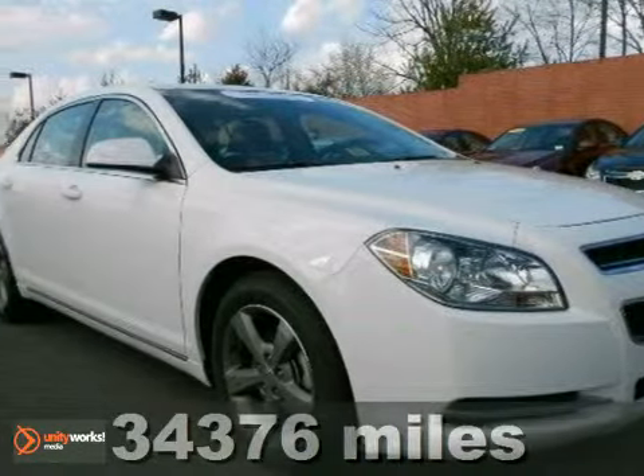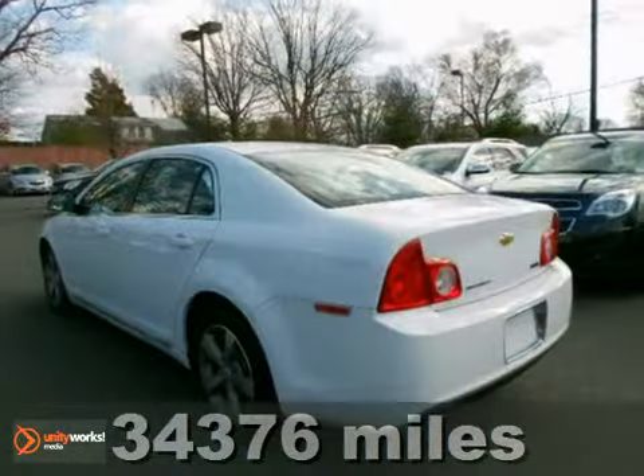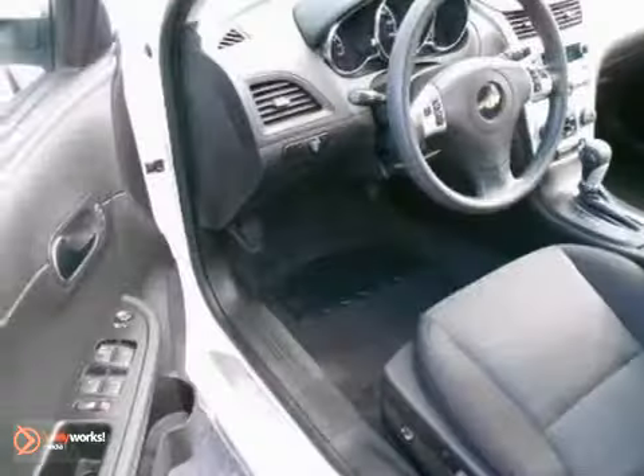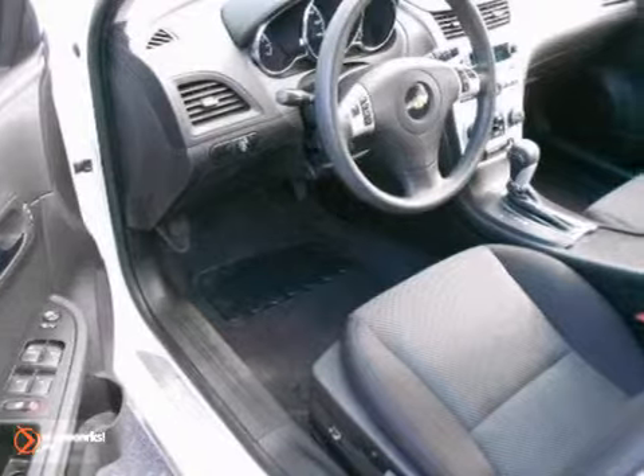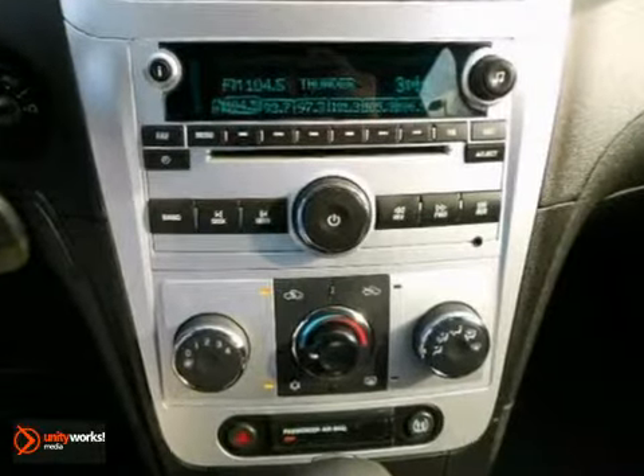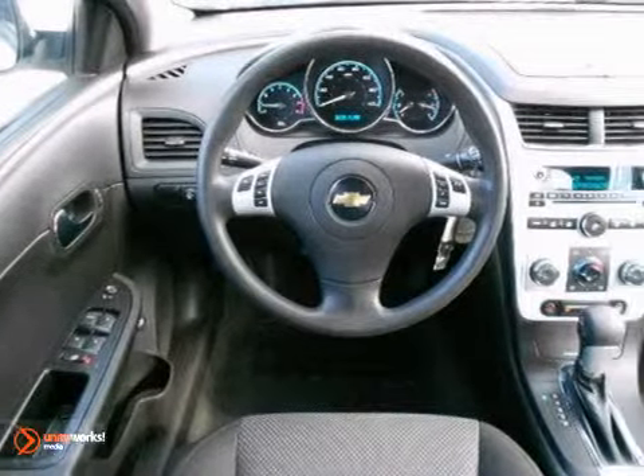If you want an amazing deal on an amazing car that will not break your pocketbook, you need to come take a look at this gas-saving 2011 Chevrolet Malibu. It's a Carfax one-owner vehicle and it's GM certified. You'll get the reassurance of warranty coverage as well.